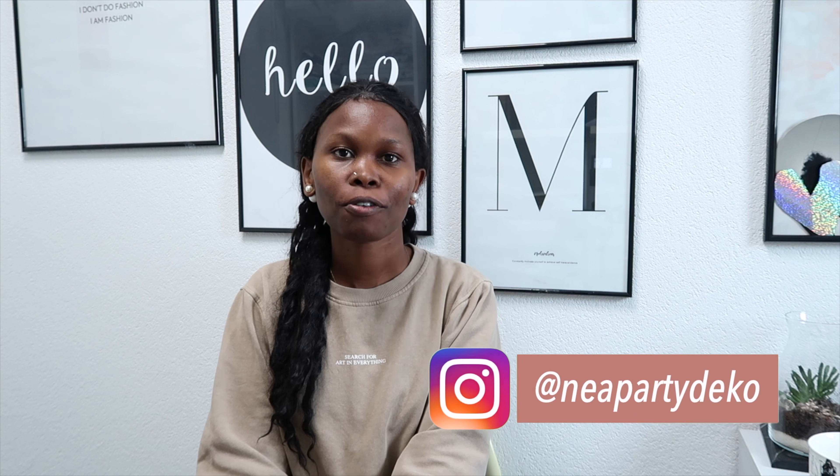Hi guys and welcome to my channel, my name is Katie. I'm going to be talking to you about what you need to start your balloon business or your balloon event. I am based in Germany, I started this business about one and a half to two years ago, doing balloon styling and also renting out props and backdrops. If you've not subscribed to my channel please go ahead and do that — I'm posting content about balloon styling and event planning. Go follow me on Instagram at Neapati Deco. Let's get started.